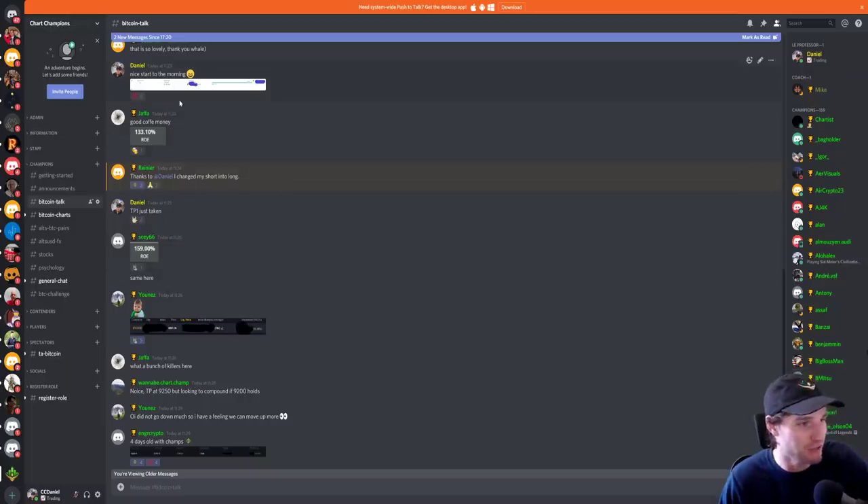These are some of the comments that we had from the group earlier. That was my long position from this morning, and then you could just see other members of the group absolutely killing it along with me — all in longs this morning, hit take profits. People being sensible, taking profits, getting ready for new trades and taking it from here.